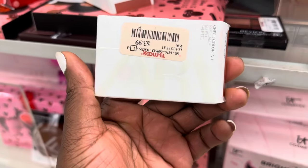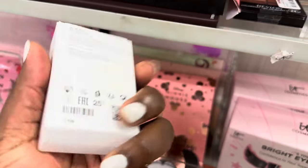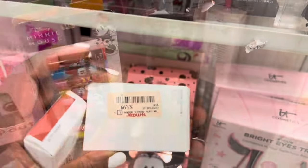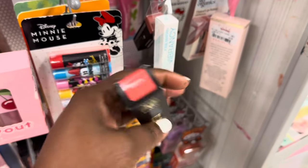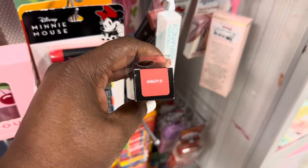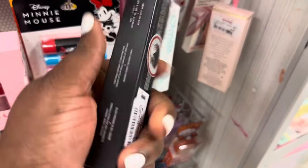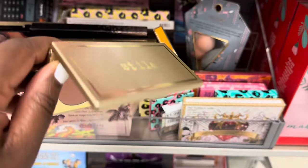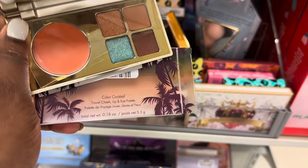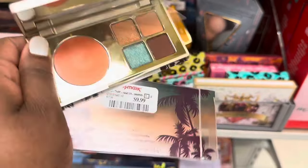From Zara we're spotting these cheek colors — we saw the bronzer last time — this one is in the shade Drama going for $3.99. From KVD we have this liquid gel blush in the shade Duality for $9.99. Stila has this cute little travel size palette called Color Cocktail — a travel cheek, eye, and lip palette going for $9.99.